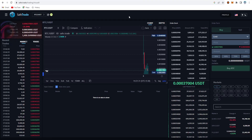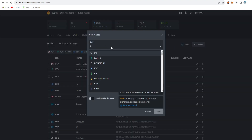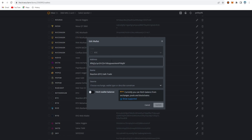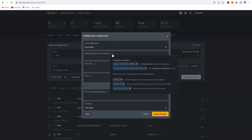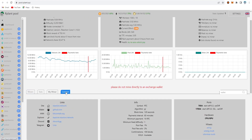Copy your wallet address from SafeTrade, go to the wallet section in HiveOS, add a wallet, select RTC, and paste your exchange wallet address. You can also use a Windows wallet. Then go to the flight sheet, choose RTC, select your wallet and pool, configure the miner — set the name as RTC or Reaction, select Wild Rig miner, and on the setup config file choose GhostRider algorithm.